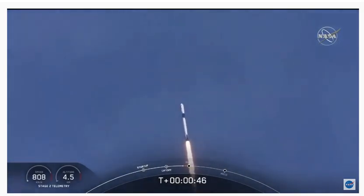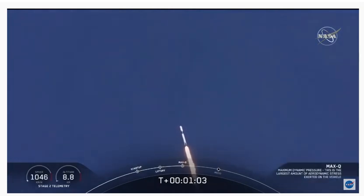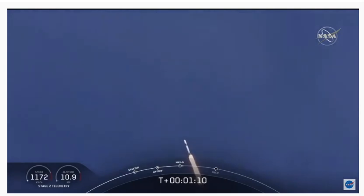M1D throttle down. We're throttling down to get ready for the period of maximum dynamic pressure. We're in the throttle bucket. Reports say all systems are go. Vehicle is supersonic — we've exceeded Mach 1 on the Falcon 9. M1D throttle up. We're throttling back up to full power as we're through Max Q.